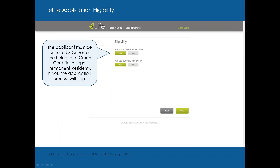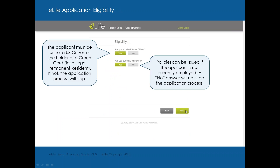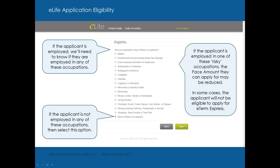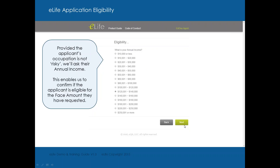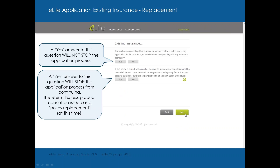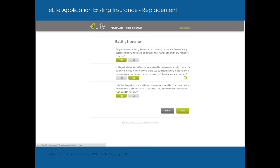For eligibility, simple questions: are you a U.S. citizen, are you currently employed? A policy can be issued if the client is not currently employed. Eligibility also covers types of occupations — there is a list of occupations where E-Term Express is not available. They also want to know annual income. If your client has existing life insurance, they can still get this product, but this is not to replace any existing life insurance — this process is not developed for replacement.